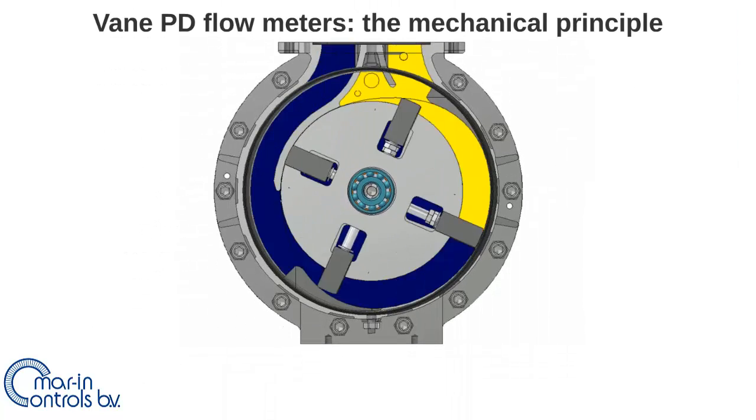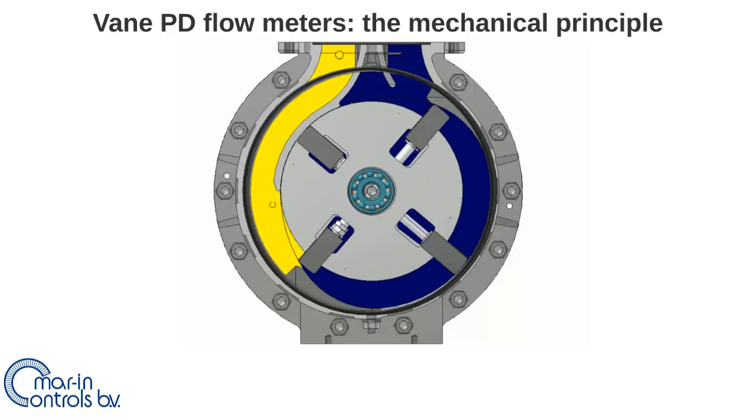This is the mechanical principle of the vane positive displacement flow meter. It also works with a specific volume in measuring chambers created by rotating vanes. The total volume is also calculated by multiplying the number of rotations with the volume of the measuring chambers.